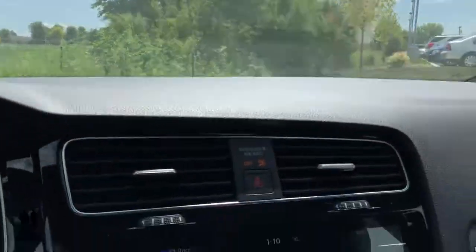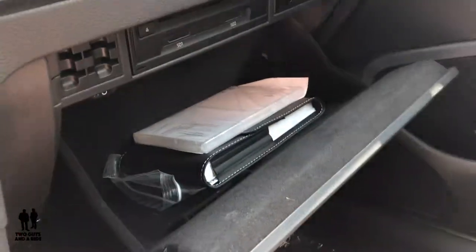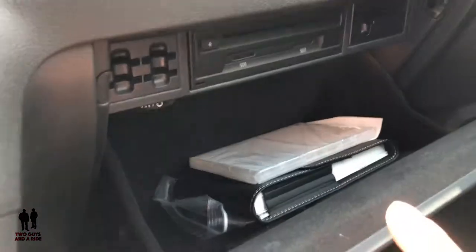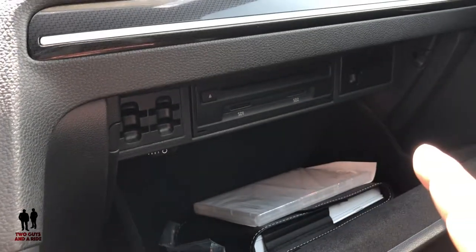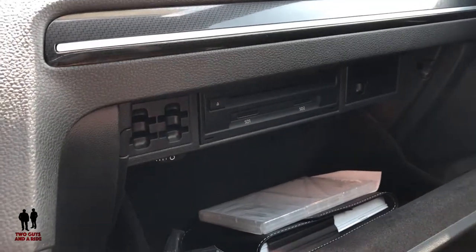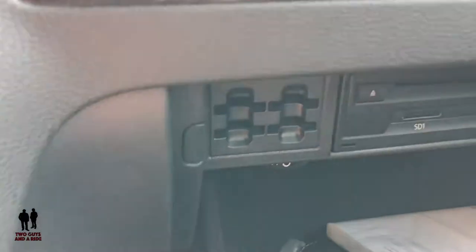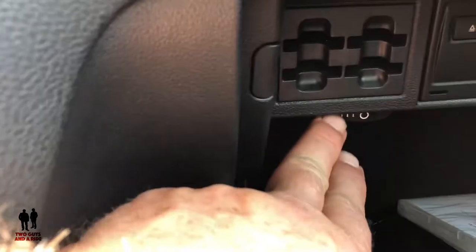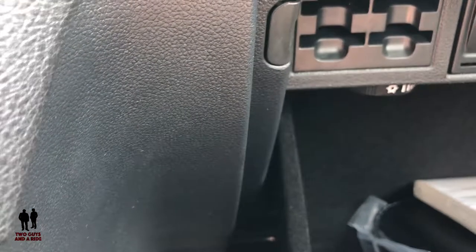Let's take a look at the glove compartment — ample room, and you'll notice this does come with a CD player. There are two SD card slots, and just underneath the SD card jack there's a little air vent in your glove compartment — you can rotate it to actually get some airflow into your glove compartment, which is really cool.